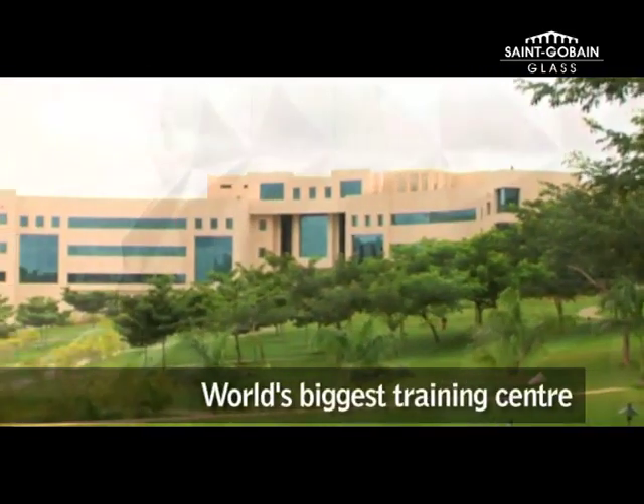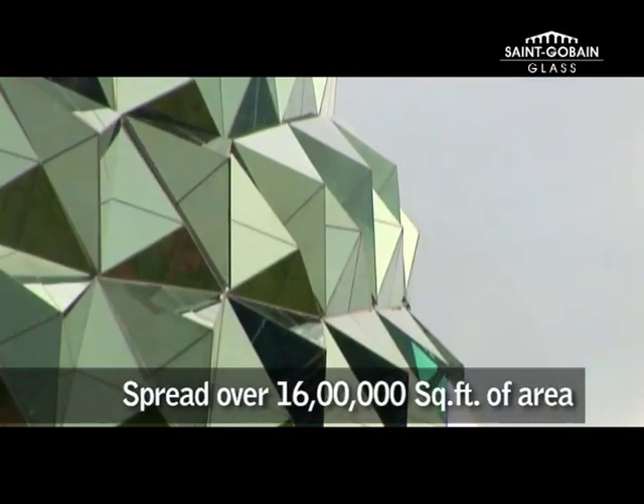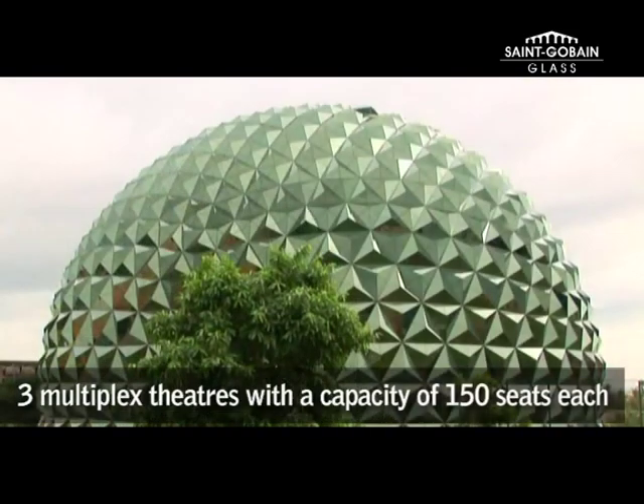In a spectacular campus dotted with the most modern of contemporary architecture, stands a spectacular glass geodesic dome. And it houses a state-of-the-art multiplex.